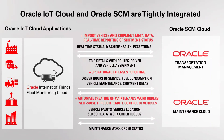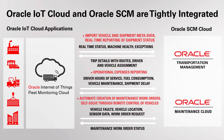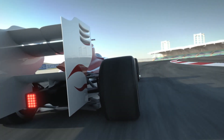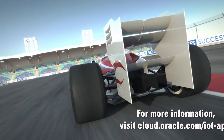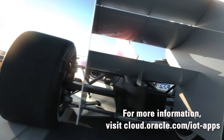Oracle's Internet of Things Fleet Monitor in cloud is designed to integrate your fleet directly with your current on-premise or cloud investments. Turbocharge your company with automation and improved customer satisfaction. For more information, visit cloud.oracle.com/iot-apps.